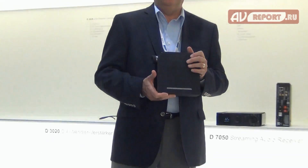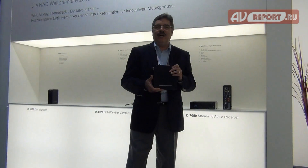So this is what's new at NAD. I hope you enjoyed this presentation — please give these a listen at your first opportunity. Thank you.